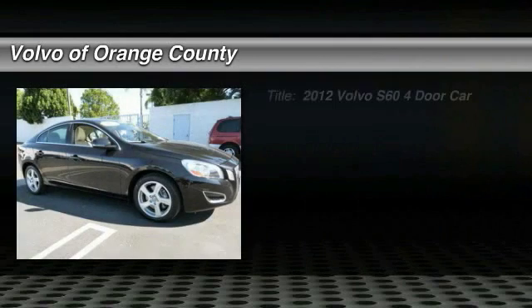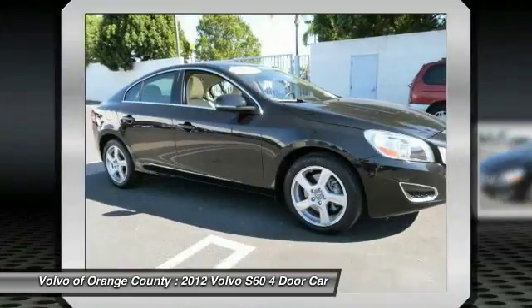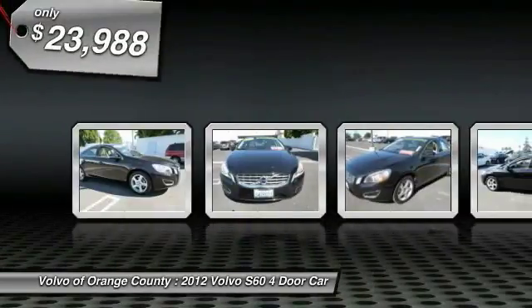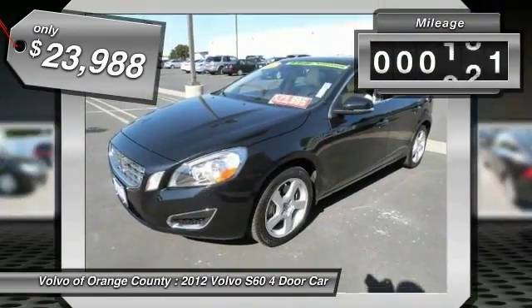The 2012 S60 — downright shameless with the affection it shows for curves. The Volvo S60 is waiting for you and is priced below $25,000. This vehicle has less than 25,000 miles.